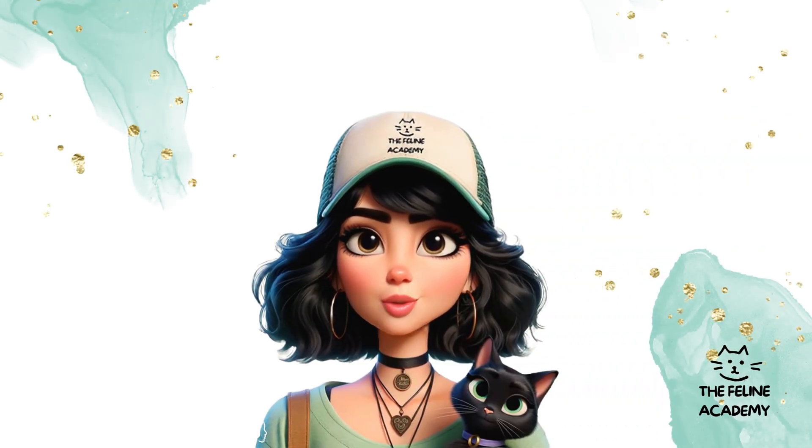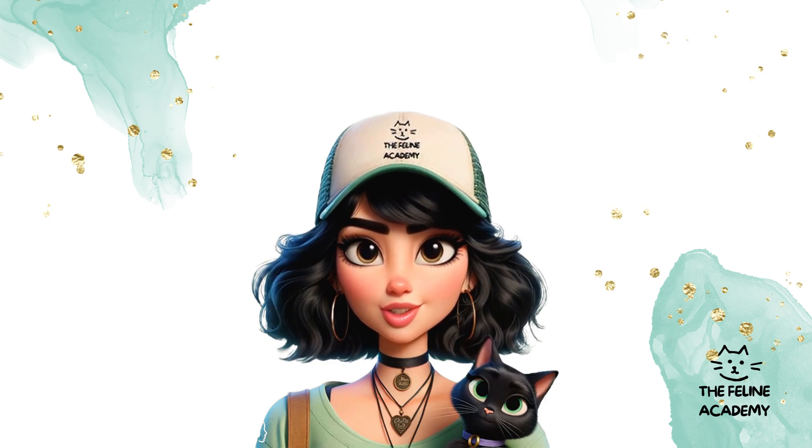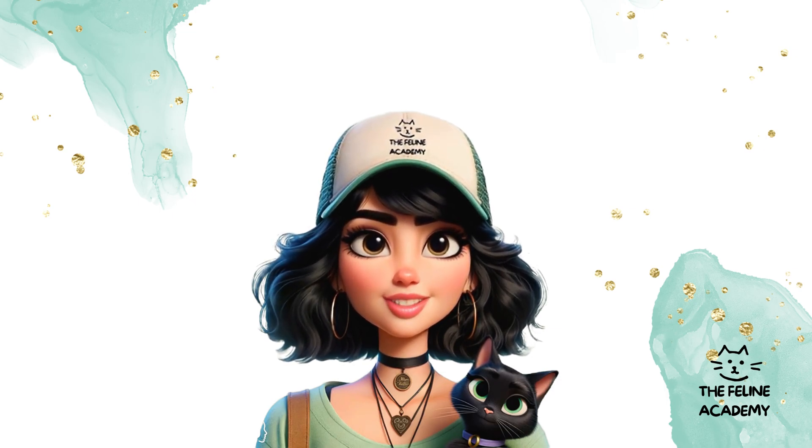Hello cat enthusiasts and welcome back to the Feline Academy, your go-to place for everything cats. Whether you're considering adopting your first cat or have just brought a furry friend home, we're here to make your journey into cat ownership as smooth and joyful as possible. Today we're diving into the five essential tips for first-time cat owners, ultimate care guide.